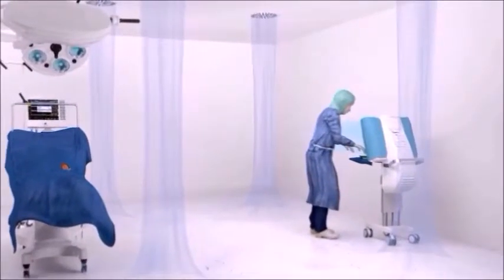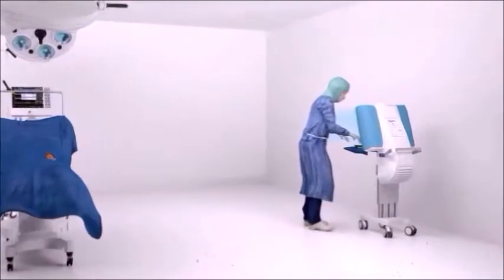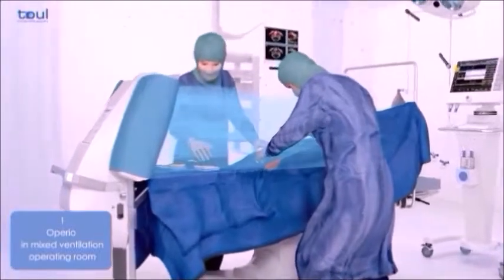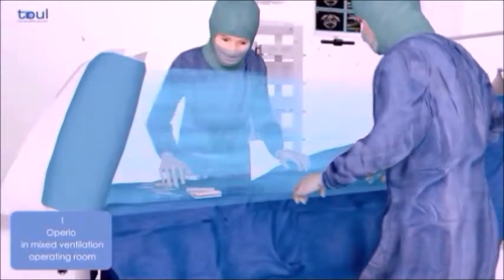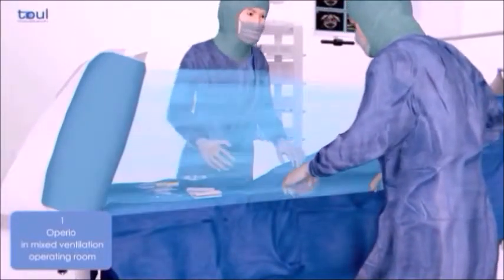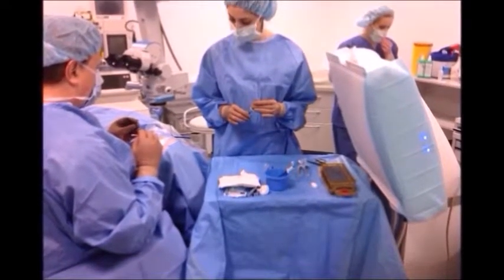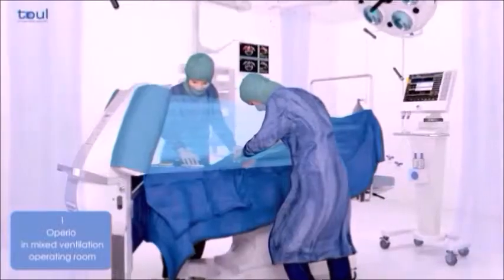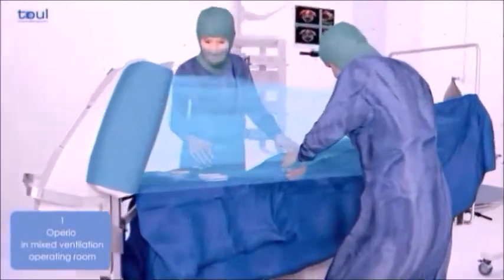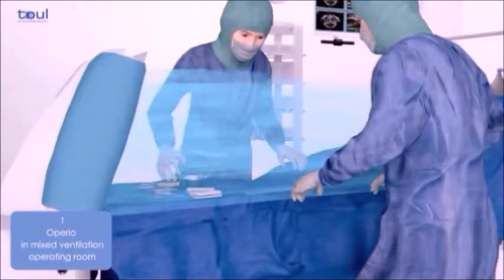Operio is a focused laminar flow unit positioned in the perioperative area directly on the surgical wound without introducing obstacles into the zone. The technology continuously produces sterile air, removing airborne particles and microorganisms from the critical zone of the surgical site and instruments. The Operio focused laminar flow unit sucks in the air around the operating theater and filters it through HEPA filters.